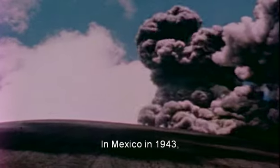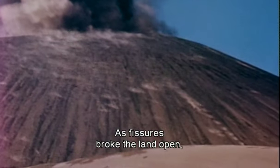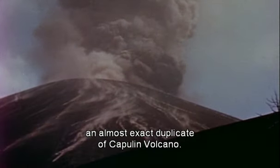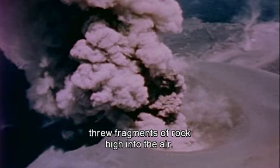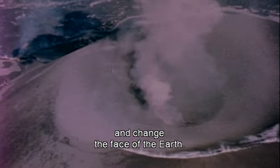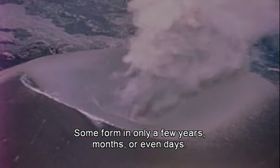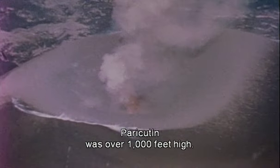In Mexico, in 1943, a farmer saw a column of smoke rise as he worked his field. As fissures broke the land open, he witnessed the birth of Paracutin volcano, an almost exact duplicate of Capulin volcano. A huge cloud of ash and gas threw fragments of rock high into the air. Mountains and valleys may take millions of years to form and change the face of the earth, but volcanoes are nature's maverick mountains — some form in only a few years, months, or even days. Within a year, Paracutin was over a thousand feet high.